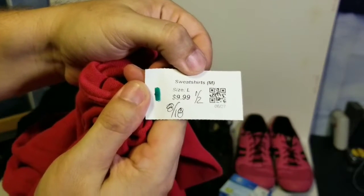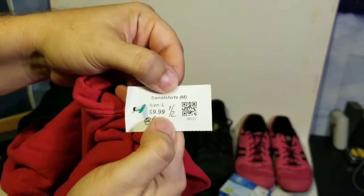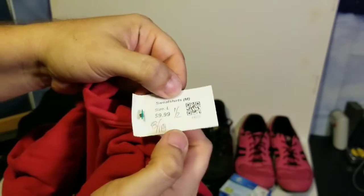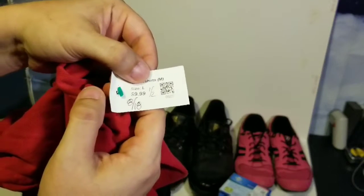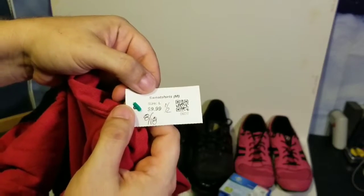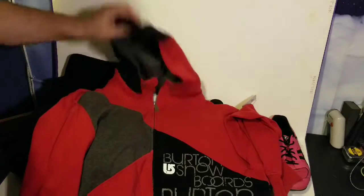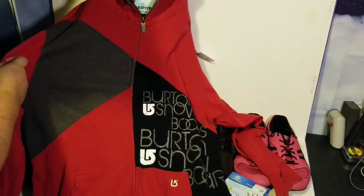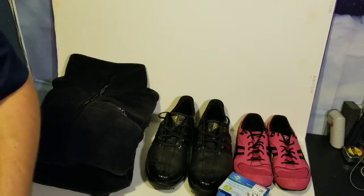The Burton hoodie was green tagged at $9.99, half price. Something I do on the tags: I write the date I bought it and the price I paid. I circle it if it's full price, or write 'half' next to it if it's half price — that way I remember when and how much I spent on it. I've done decent with Burton stuff in the past, and with snow season and winter coming up it should be a good pickup.